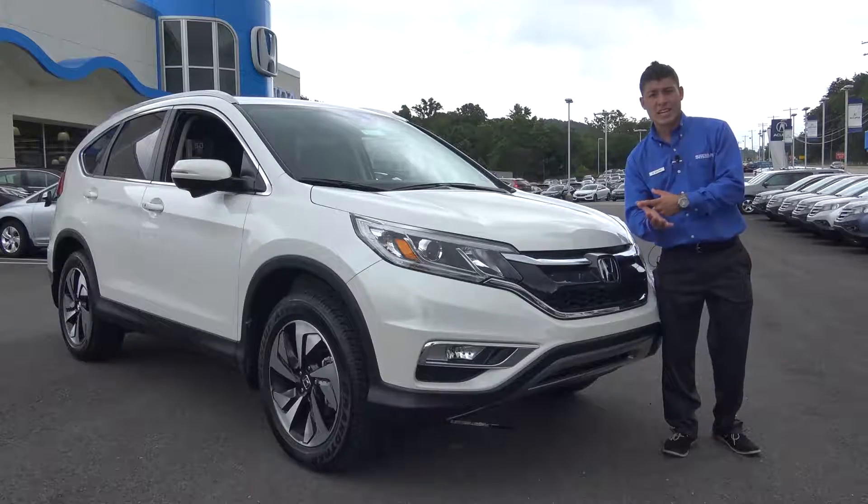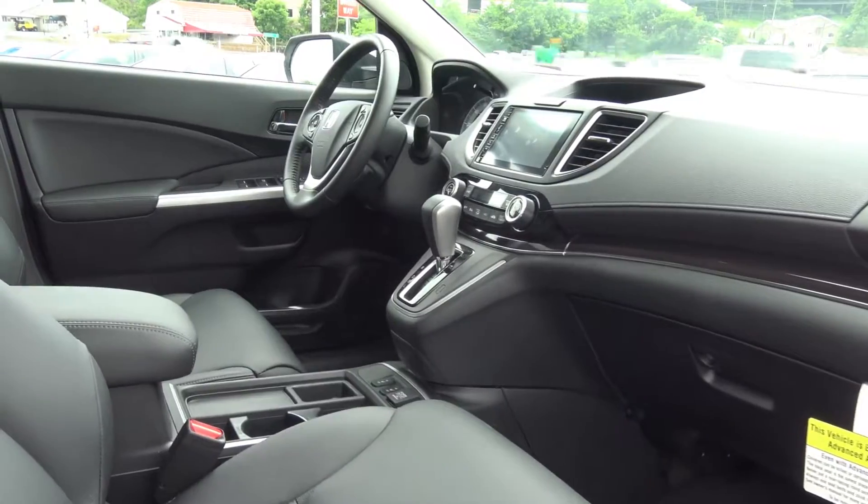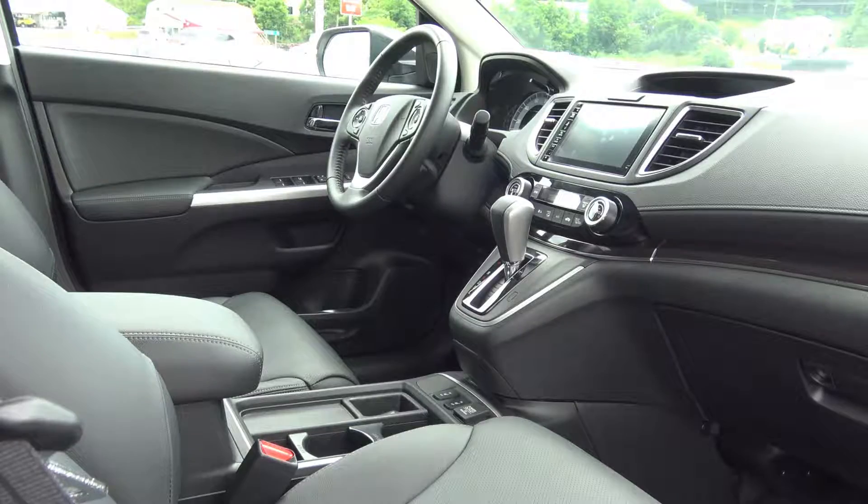Interior feature-wise on an EX and above, you get a 10-way power adjustable driver's seat. Heated seats come standard from EX and all the way through, and you're also going to get a moonroof with that as well.